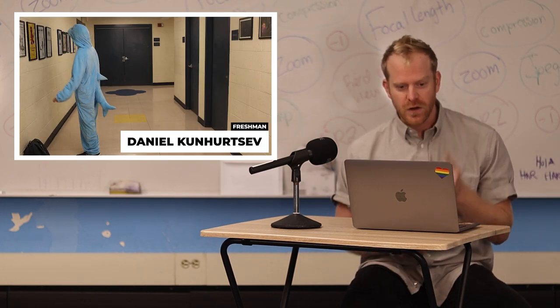Now we have a freshman from under the sea. Here we have teeth, we have eyes, we have shark skin from head to toe. I'm gonna give this look a simple 9 out of 10.